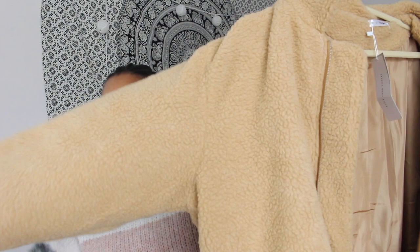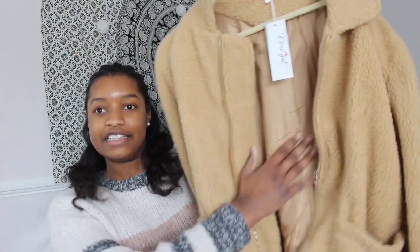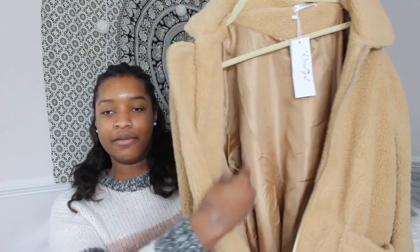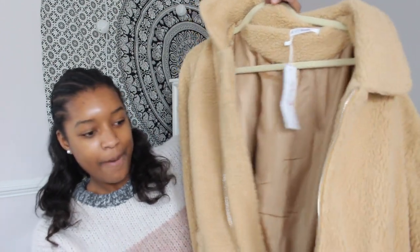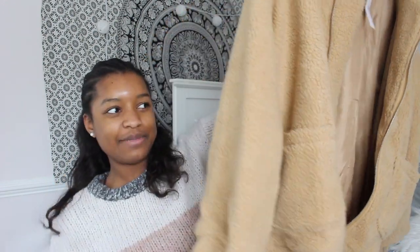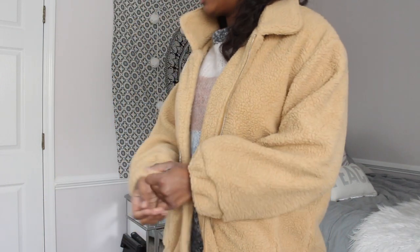The first thing I got from Rose Gal is one of these little teddy jackets. It's pretty good quality — the inside isn't fuzzy but it is a nicer, kind of silky-ish material. Right off the bat the sleeves are kind of short, but I also am a giant so that could be why. I think this fits pretty well — the sleeves aren't as short as I thought they were going to be.